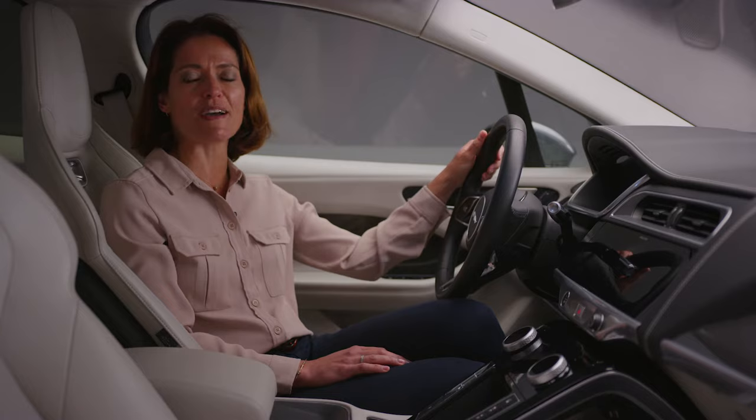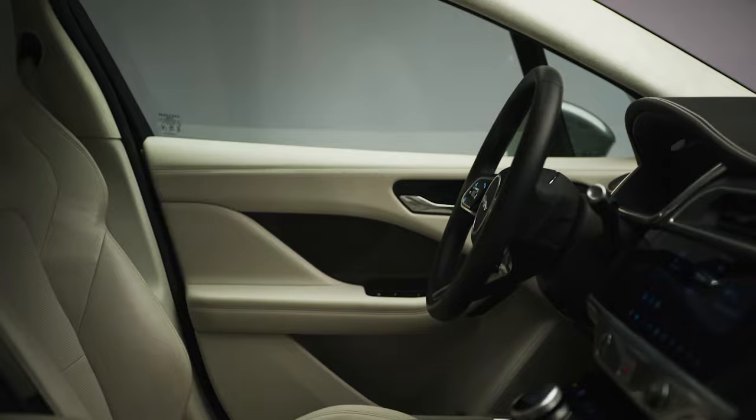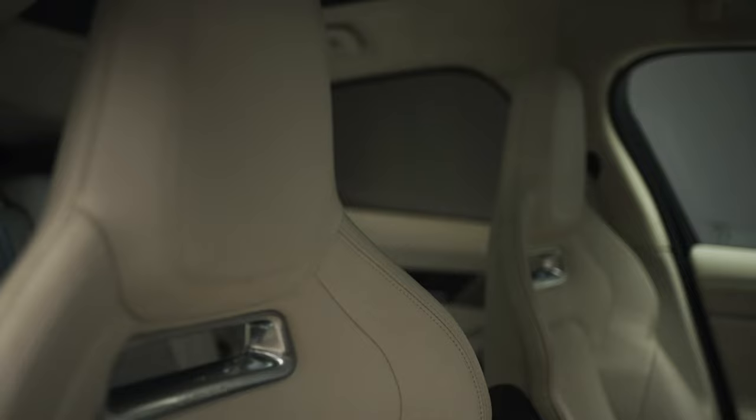Inside, you're struck by the sense of space and sophistication, and with exquisite attention to detail and high-quality materials, the I-PACE's credentials as a true Jaguar are without question.